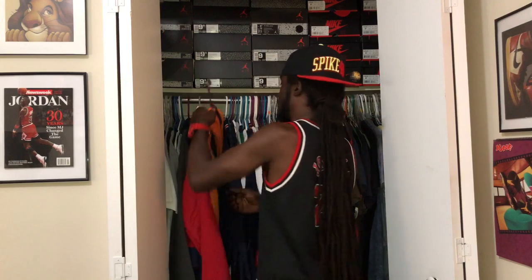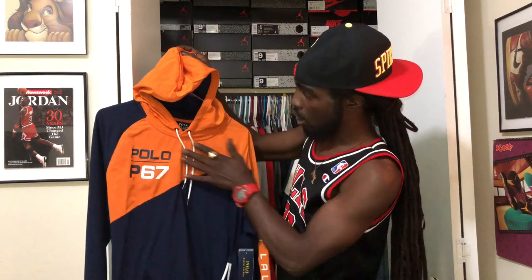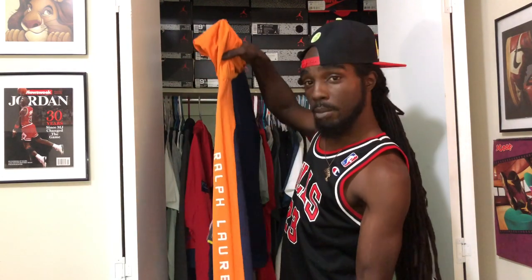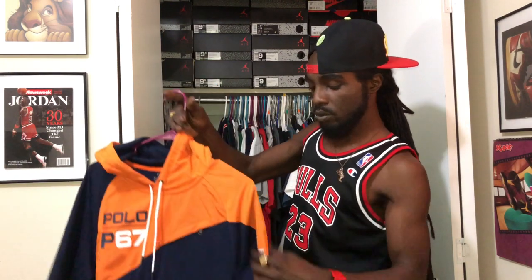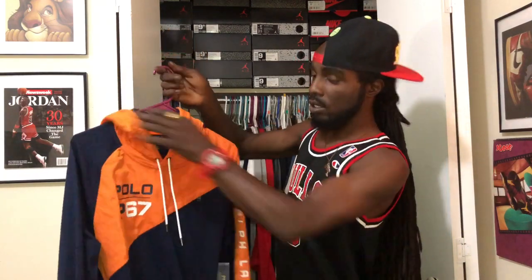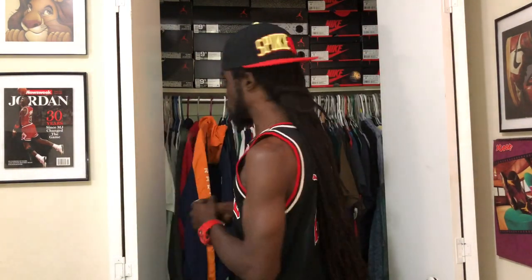Next up we got this orange and navy blue piece right here. Polo P67 on the chest on the orange part. Navy blue interior in the hoodie. Ralph Lauren coming down the sleeve in white. Orange running down the left sleeve, navy blue on the right sleeve. This is a hard piece right here — this is P67. Nice fall/spring piece.